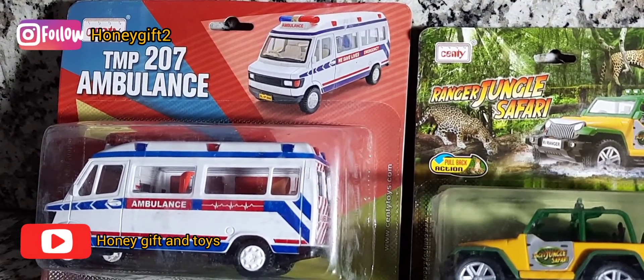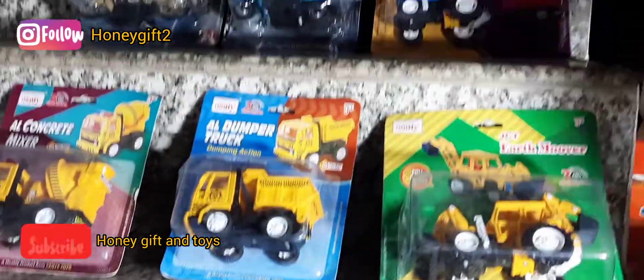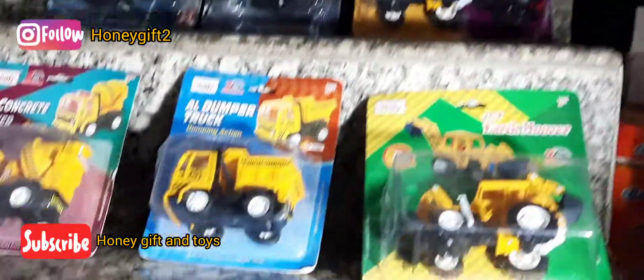This is your car. I hope all of our cars look good. Which will be the best model? That is Honey Gift too. With this we end our video — please subscribe to our channel, that is Honey Gift and Toys.